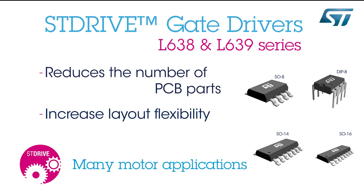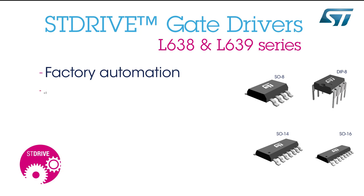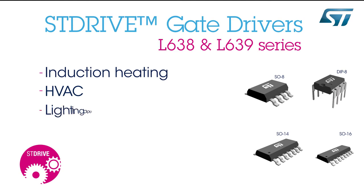It simplifies the design of control systems for a wide range of motor applications, such as factory automation, industrial drives, home appliances, induction heating, HVAC, and lighting applications.